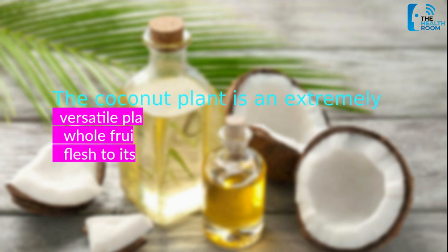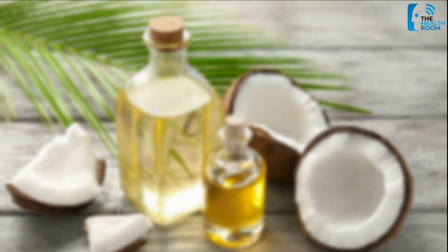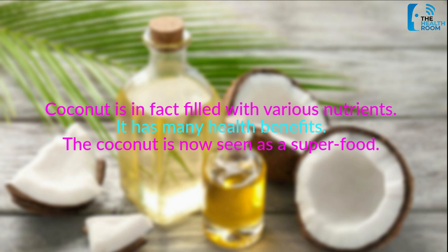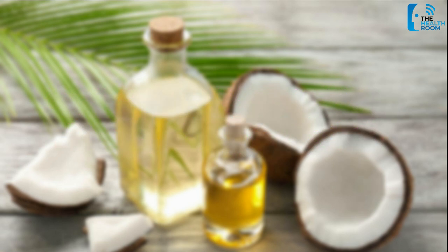The coconut plant is an extremely versatile plant. No part of it goes to waste. The whole fruit is used, from its succulent flesh to its water — everything is utilized. Coconut is in fact filled with various nutrients and has many health benefits. The coconut is now seen as a superfood. Here are the 10 reasons and ways to use coconut for hair problems.